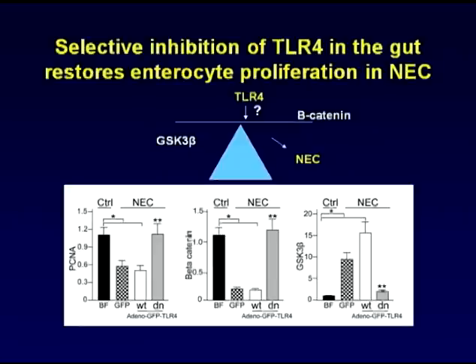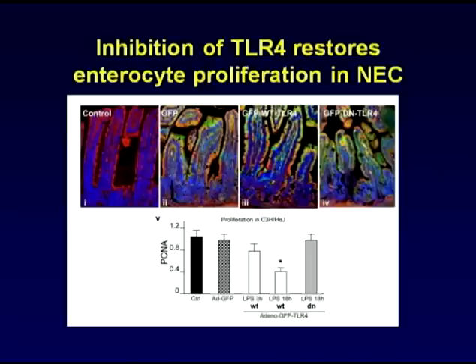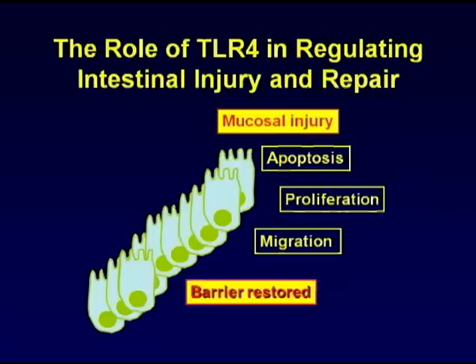Finally, we sought to investigate whether inhibition of TLR4 signaling in the intestine could reverse these effects. When we administered mice a mutant TLR4, we were able to restore proliferation, restore beta-catenin activation, and reduce GSK-3 beta. The inhibition of TLR4 signaling in the gut is summarized in this slide, in which we demonstrate that the signaling is specific for the small intestine.